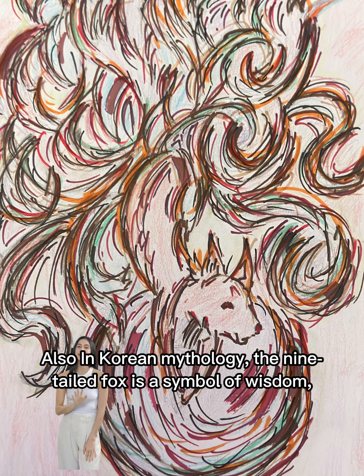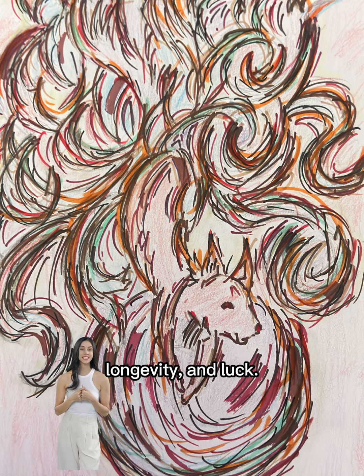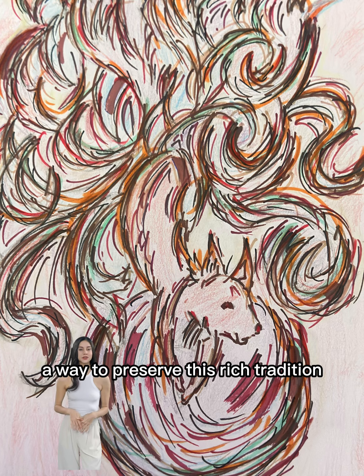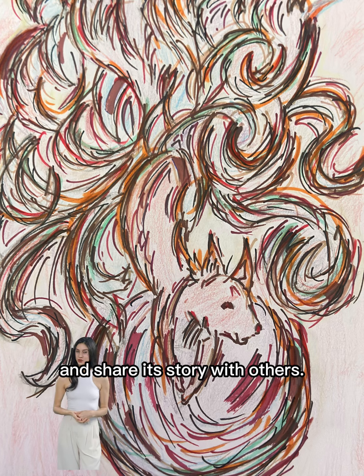Also in Korean mythology, the nine-tailed fox is a symbol of wisdom, longevity, and luck. Capturing this mythical creature in artwork is a way to preserve this rich tradition and share its story with others.